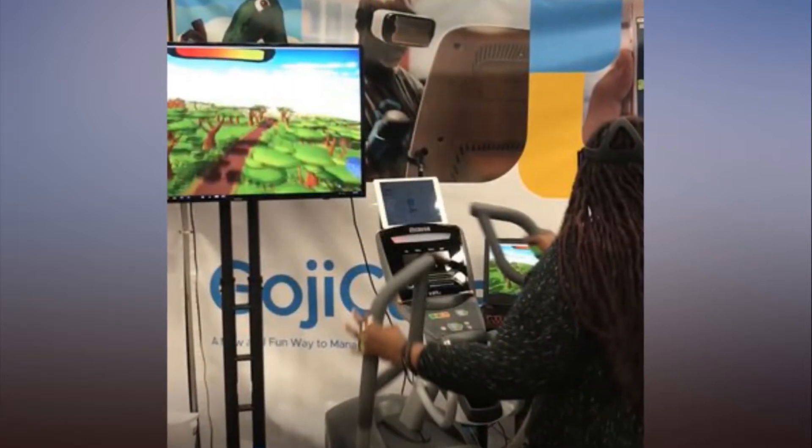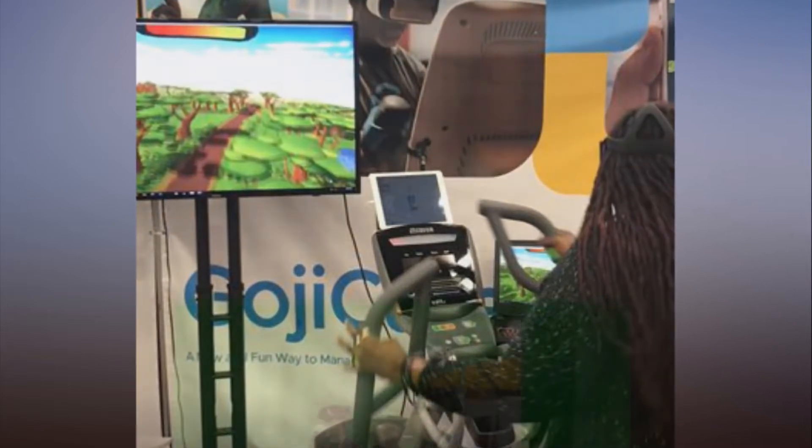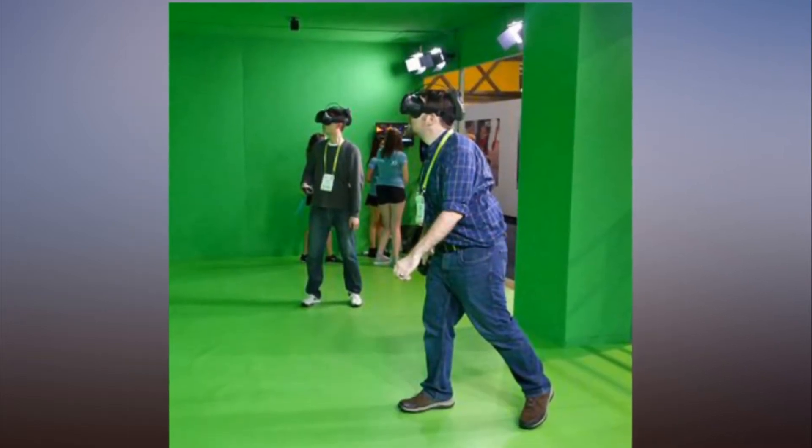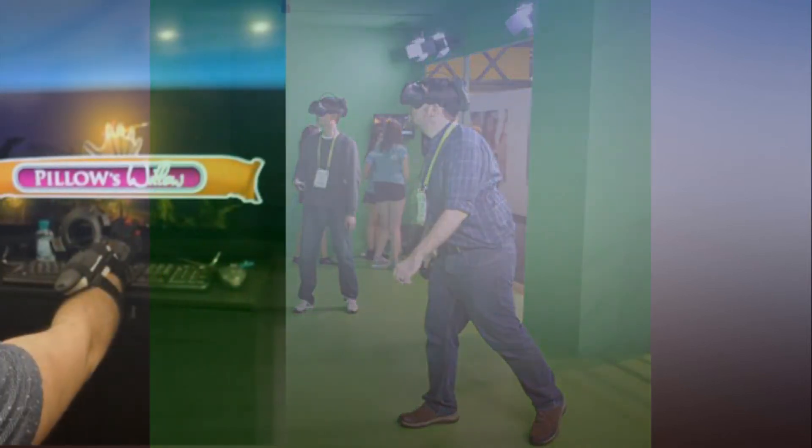Black Box VR plans to open a series of boutique gyms that feature its technology, starting with a location in San Francisco in early 2018. The company also plans to eventually develop a home version of the workout.